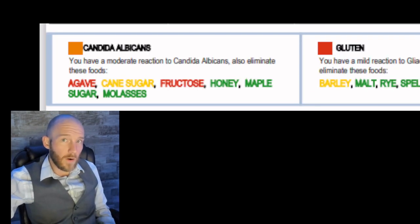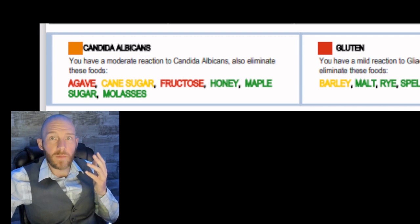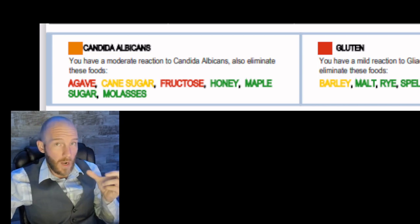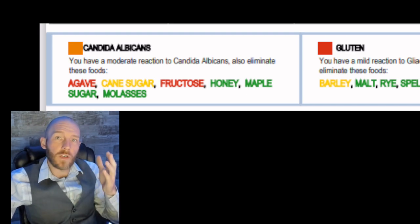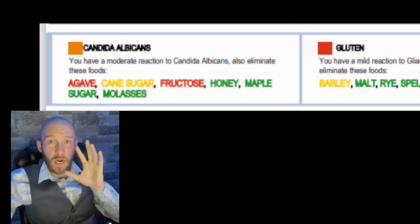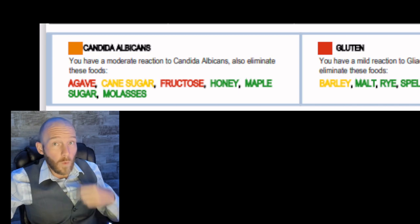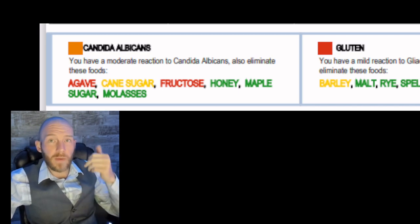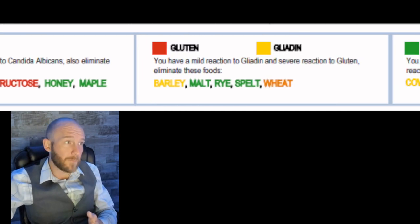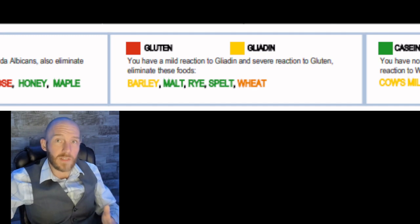Next we look at whether certain sugars are right or wrong for you. There's a lot of bacterial overgrowth that can happen in a person's gut from consuming the wrong sugars. As you can see, agave and fructose are problematic here. This person is okay with honey, maple, and cane sugar, but when it switches over into fructose — the fruit version of sugar — that's not going to be good for them. So where one person is fine eating fruits and vegetables, another person might have adverse effects to certain ones.